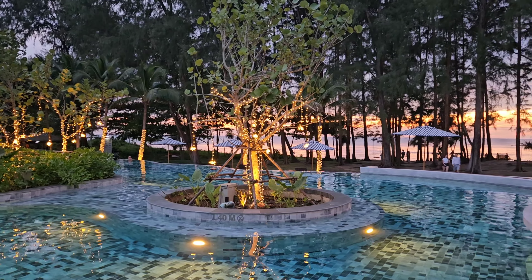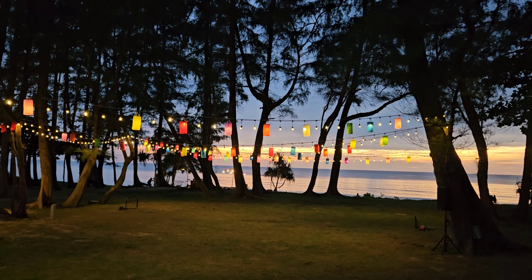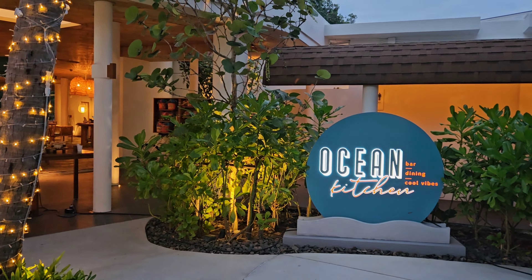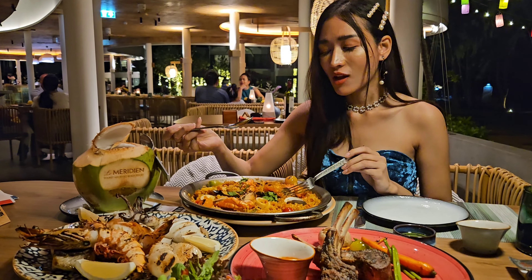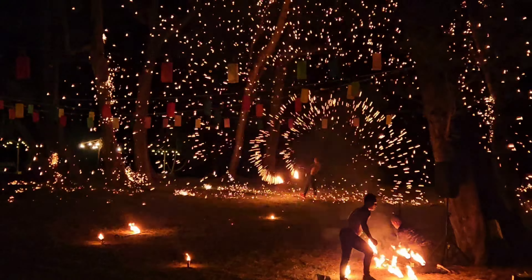Sunsets are always so beautiful in Phuket, and Mai Khao Beach is definitely one of the best viewpoints to enjoy a great sunset. The resort has 3 dining outlets. Ocean Kitchen is located right at the beach and they serve amazing Mediterranean food. On certain nights, they even have a fire show to entertain you while you enjoy your dinner.